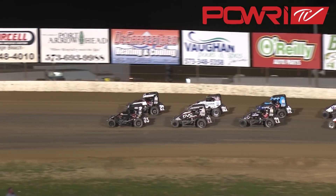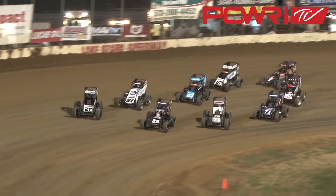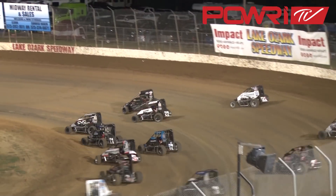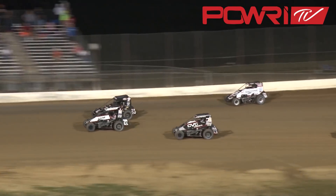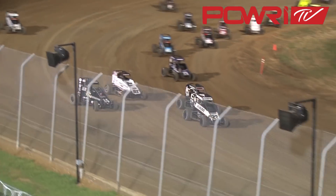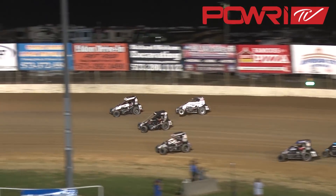They idle down the back straightaway looking for Lonnie Pauly's green flag. Kyle Crater, Tucker Crossmire — here they come. Here we go. Night number two of the Lake Ozark 360 Nationals. Side by side once again as they go down the back straightaway into turn number three. Who's going to lead lap number one? And it looks like it is Tucker Crossmire. He will get the early advantage, Kyle Crater riding in second.